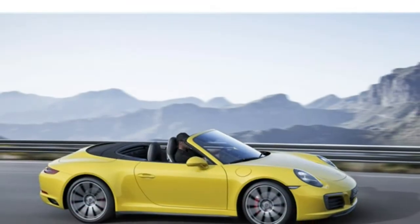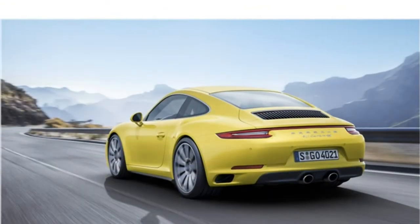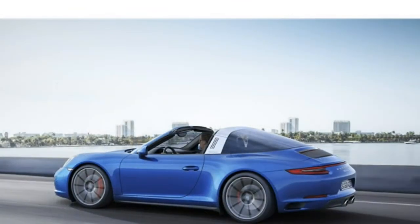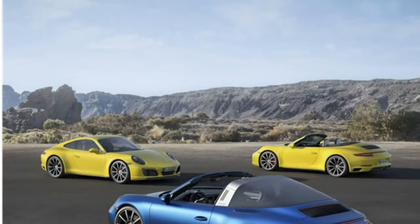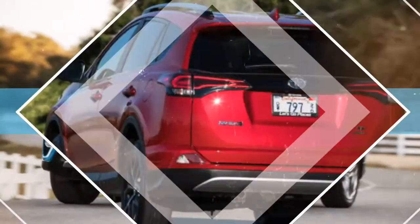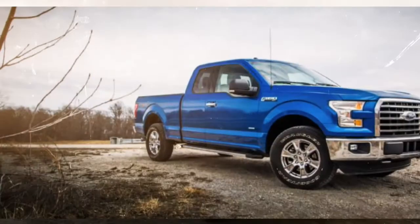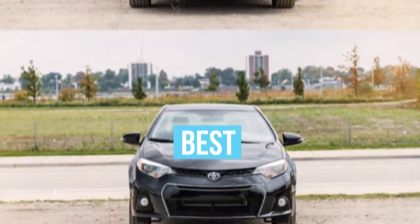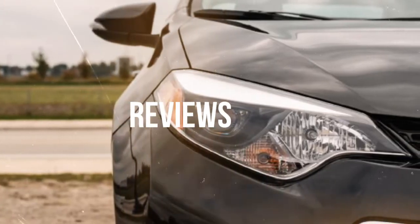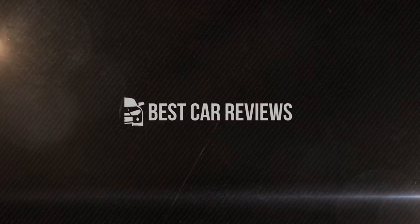Available features include a sunroof on hardtop models, a Bose or Burmester 12-speaker surround sound audio system, lane change assist, adaptive cruise control, a speed limit indicator, and the Porsche Entry and Drive system, which locks, unlocks, and starts the engine without the use of a key.